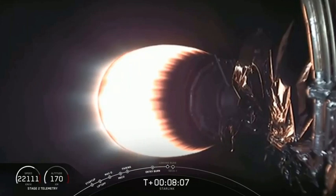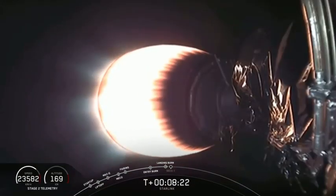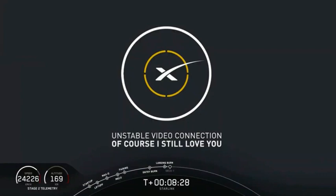Stage one landing burn has started. We don't currently have video from that first stage, but stand by and we may be able to get something from the drone ship. Landing burn started at eight minutes and nine seconds and the landing is scheduled for eight minutes and 30 seconds.